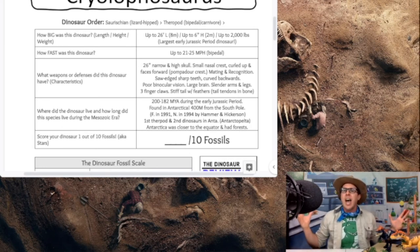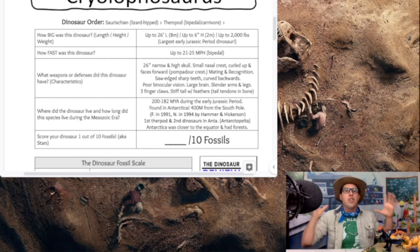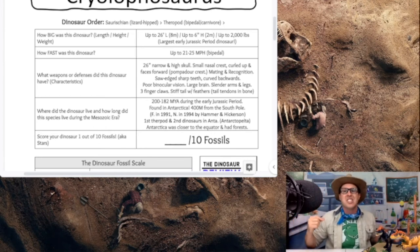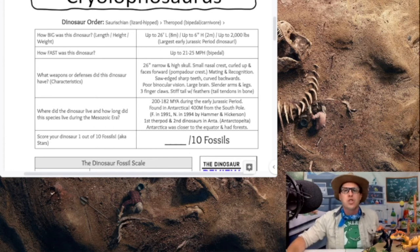Quick recap: our Cryolophosaurus is 26 feet in length, up to 6 feet high, up to 2,000 pounds — the largest theropod of the early Jurassic period. Can run up to 25 miles per hour. A very narrow, high skull with a very cool nasal crest — that pompadour-like look, kind of like Elvis Presley rocking and rolling. Saw-edged sharp teeth that curve backwards, poor vision, large brain, slender arms and legs with three-finger claws, and a very stiff tail.